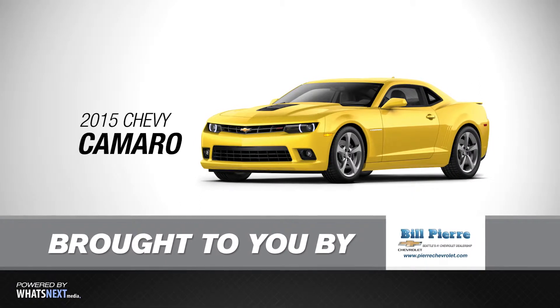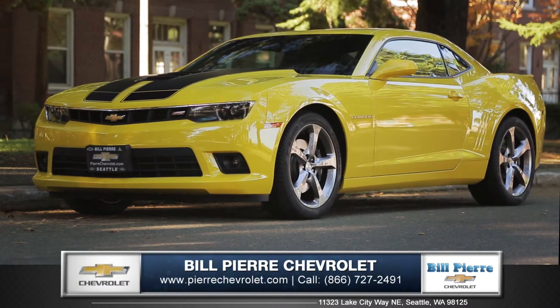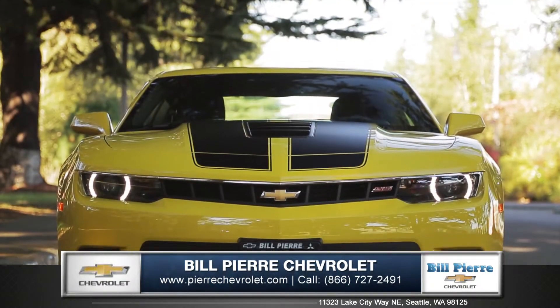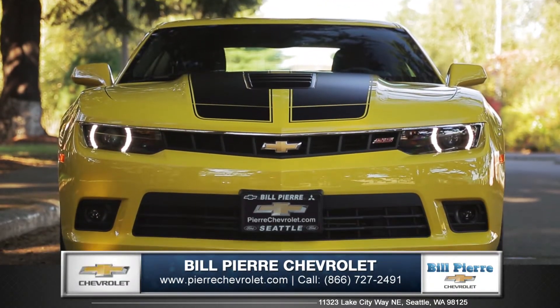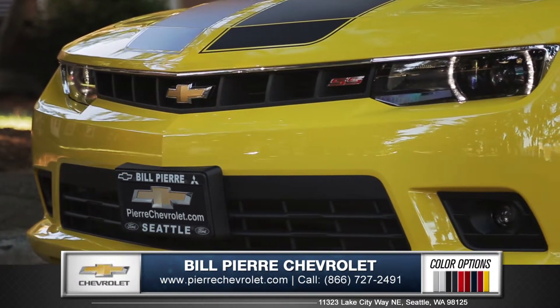Hi, I'm Daniel with Bill Pierre Chevrolet and I'm here to introduce you to the 2015 Chevrolet Camaro. One look at Camaro's contemporary, aggressive stance is enough to know that this is a sports car that defines modern classic.